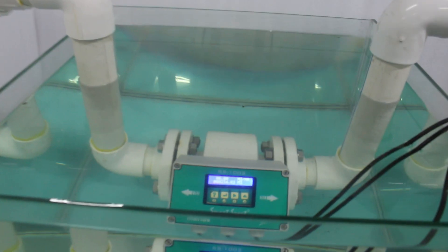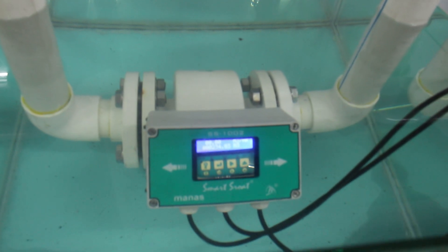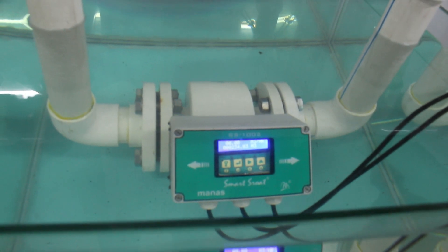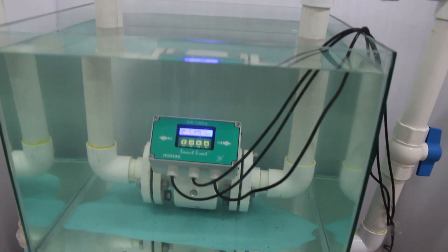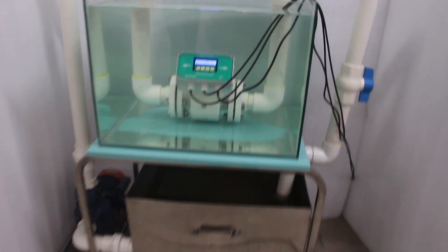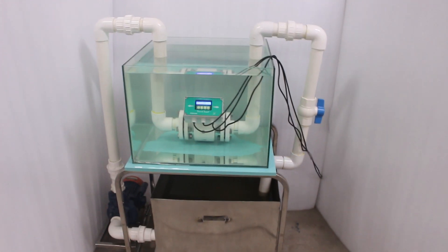Experience the power of real-time data transmission. Our flow meter provides instant, accurate insights, enabling you to make informed decisions swiftly. Versatile in its application, our flow meter thrives in diverse underwater environments, from industrial settings to environmental monitoring.